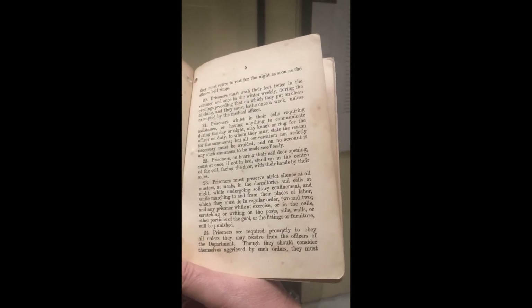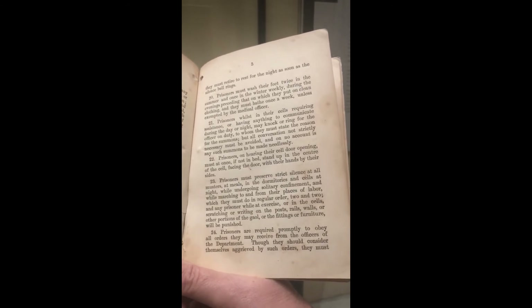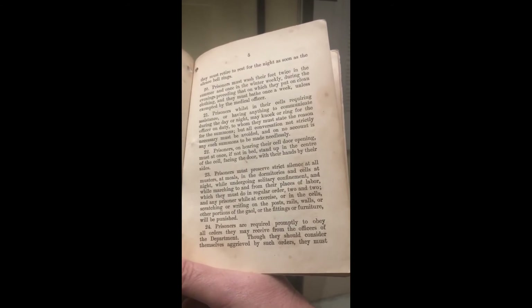We often talk about silence in cells and the prison system, especially in the early days — the Pentonville system was very much a solitary system. This book is from 1890, but silence is still a very big part of the discipline. Item 23 states: prisoners must preserve strict silence at all musters, at meals, in the dormitories and cells at night, while undergoing solitary confinement, or marching to and from their places of labour. And any prisoner while at exercise or in the cells, scratching or writing on the posts, rails, walls, or other portions of the jail or its fittings or furniture, will be punished.